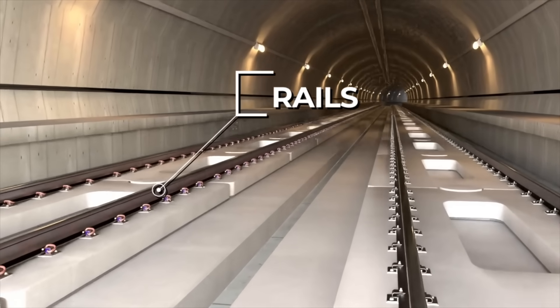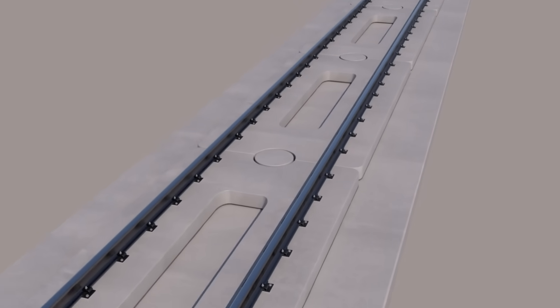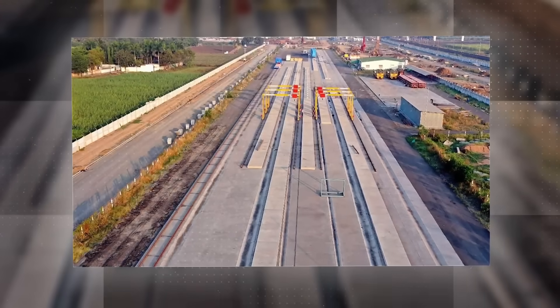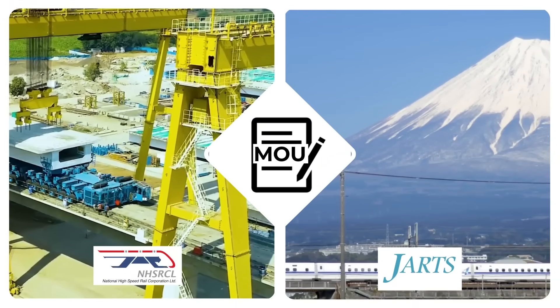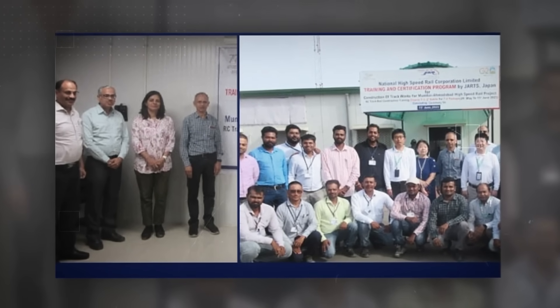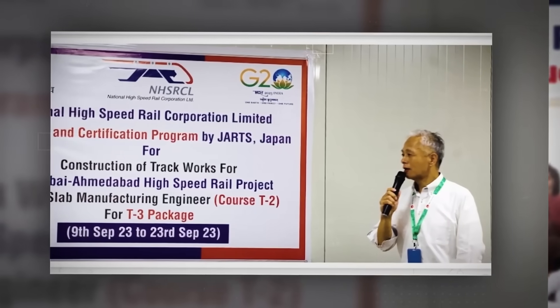The rails are then laid on the slabs as per the design alignment. As the Japanese track system is unique in the world and requires a very high level of skill to lay, a new track training facility has been set up in Surat. To impart training and certification to Indian track engineers, an MOU between NHSRCL and Japan Railway Technical Services has been signed. Experts from JARTS impart intensive training to Indian engineers, supervisors, and technicians in 15 different courses covering all aspects of track work and certify their skills.